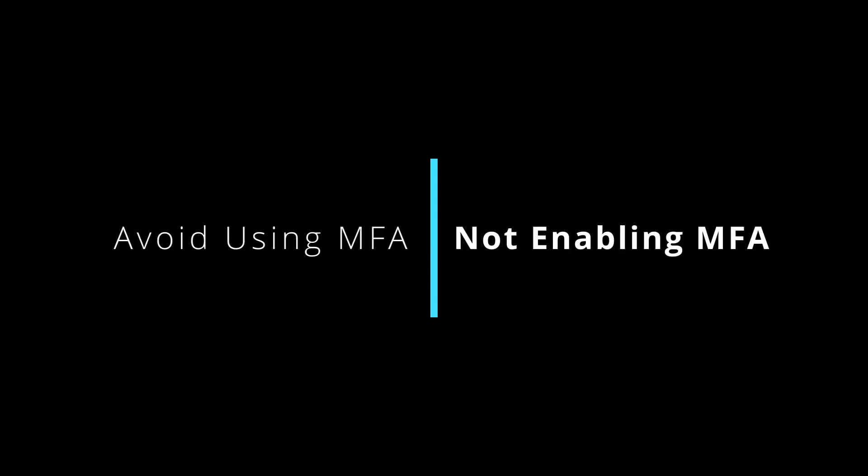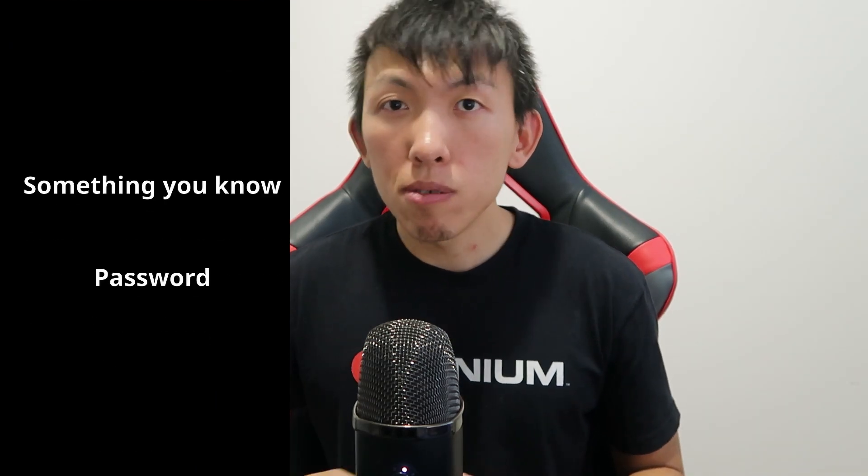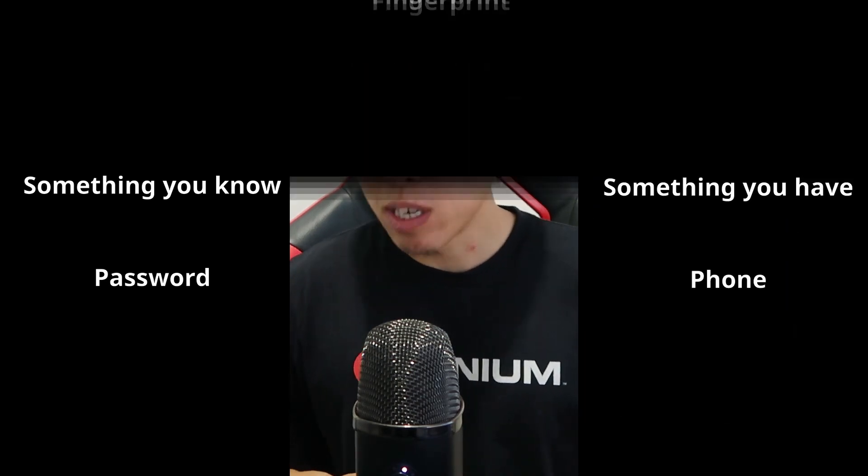Habit number three: avoid using multi-factor authentication, or not even turning it on. For those not aware of what multi-factor authentication is, it uses two or more authentication factors to validate your identity — such as something you know, like your password; something you have, like your phone; and something you are, like your fingerprint. Looking back at incidents I've investigated over my career, I usually trace it back to a user account that had been compromised and unfortunately did not have any multi-factor authentication turned on.